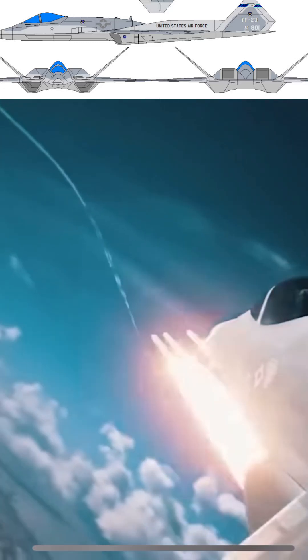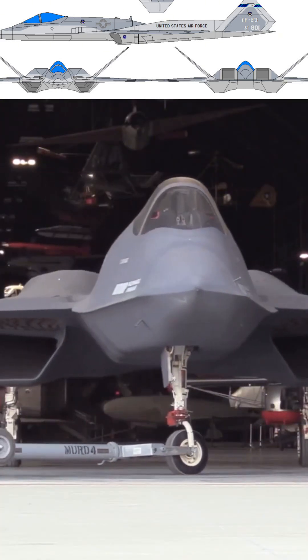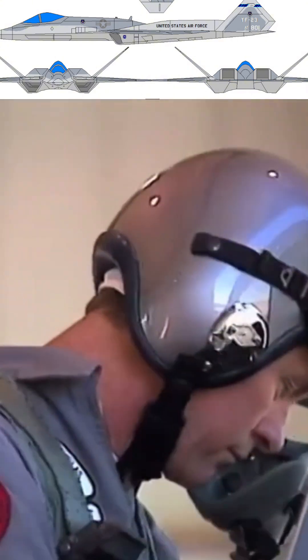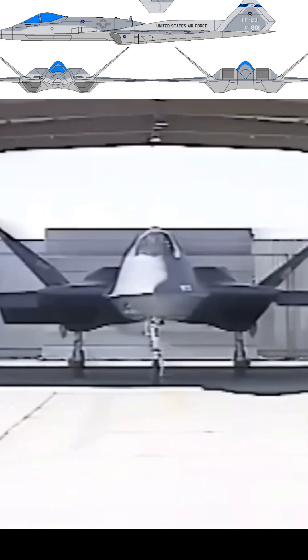The YF-23, known as the Black Widow II, was a stunning example of aviation design, showcasing sleek lines and advanced stealth capabilities. Developed by Northrop and McDonnell Douglas, it was a strong contender in the U.S. Air Force's advanced tactical fighter competition.